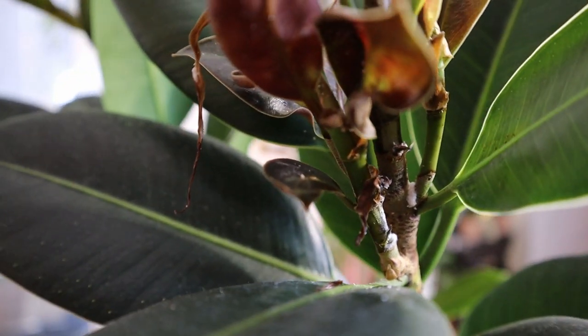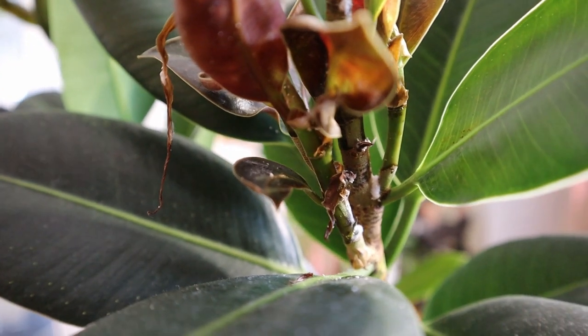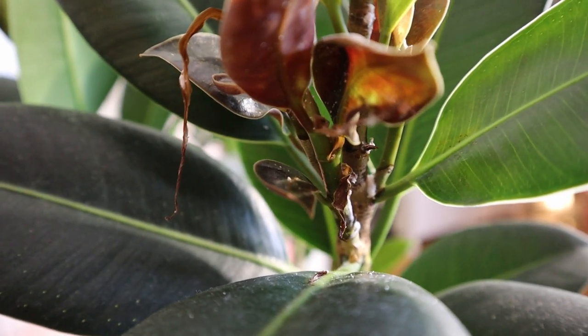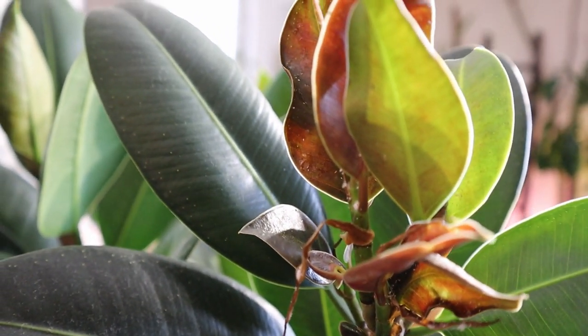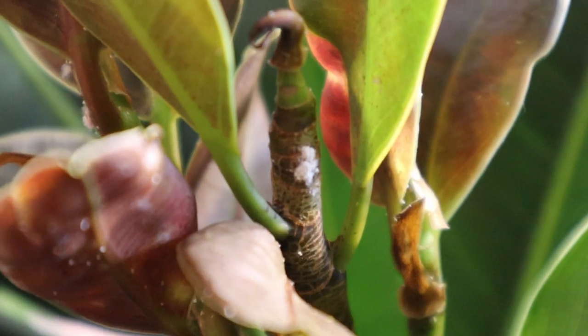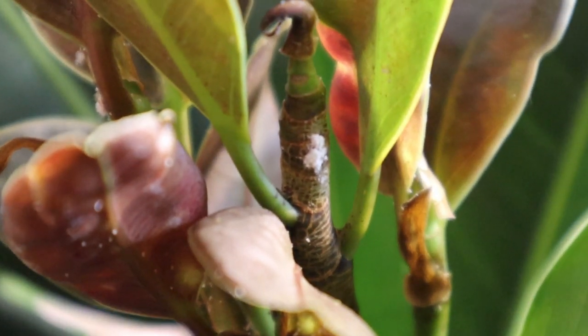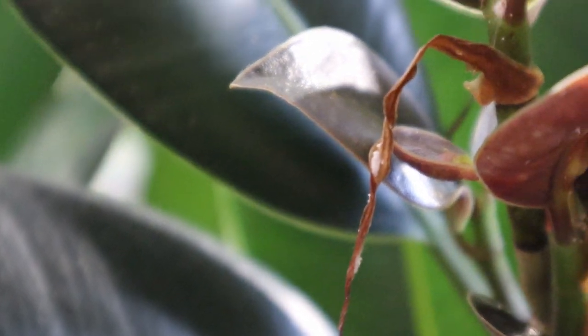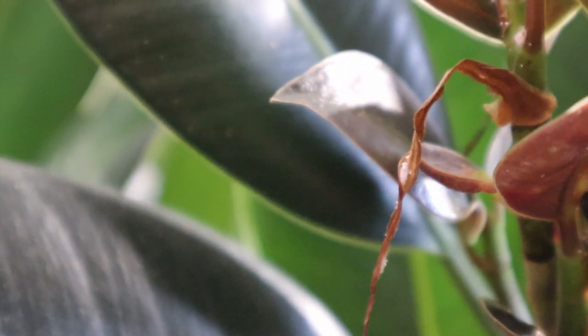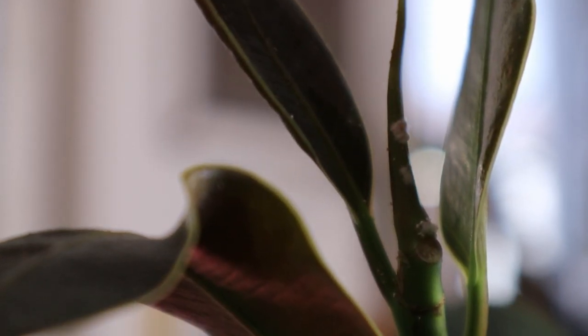It's all where the fresh stems and leaves are emerging, where the plant is at its most sensitive and where there is most of the fresh new juice that these little insects like to live off.